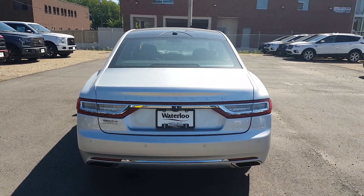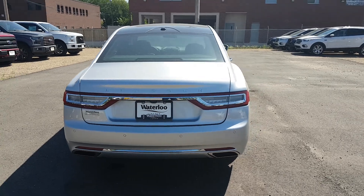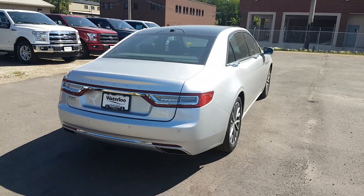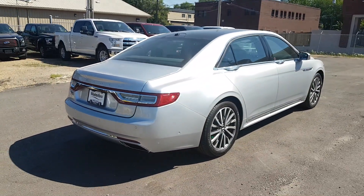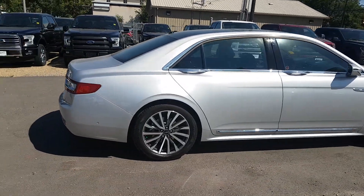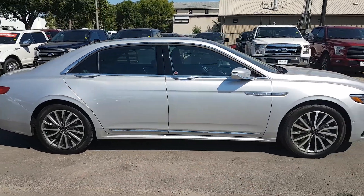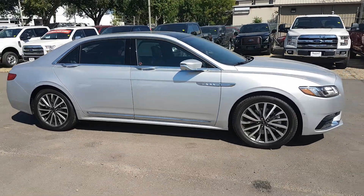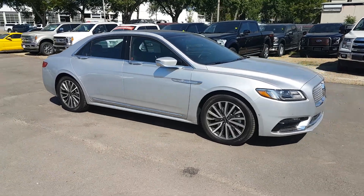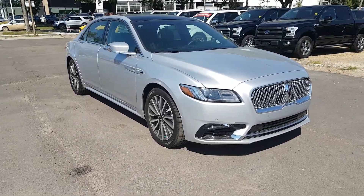I hope you enjoyed this quick look at the 2017 Lincoln Continental Select. If you're interested in this car or any other inventory we have in stock, you can head over to WaterlooLincoln.com or stop by our dealership at 11420 107th Ave. To keep in touch with all of our current promotions and inventory, like us on Facebook, follow us on Instagram and Twitter, and subscribe to our YouTube channel. Thanks for watching.